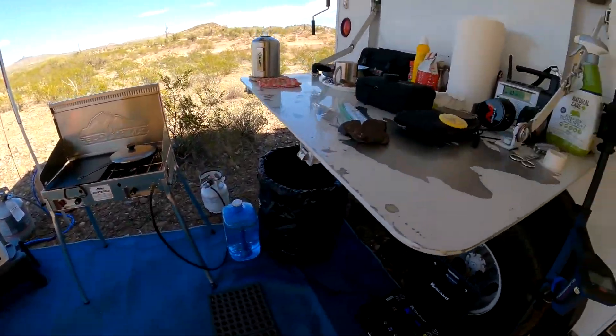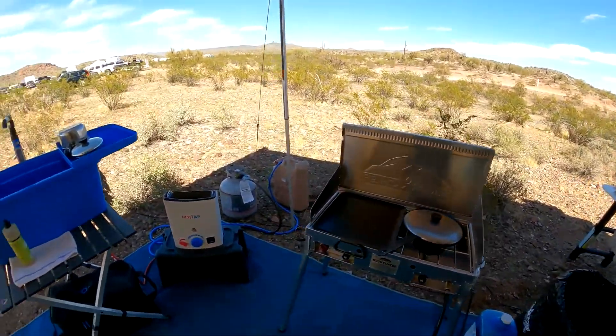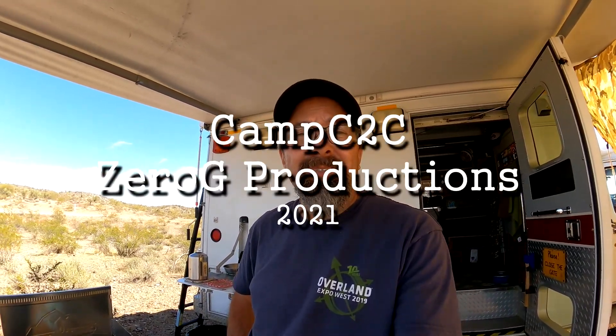And I think that about does it. Hopefully the wind will calm down for dinner tonight, but that's a quick tour of my camp area out here in the Arizona desert.